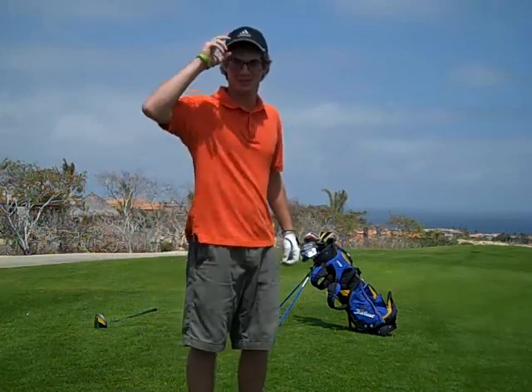Hi, I'm Todd Parks, local RV salesman. I took a break from selling RVs today to show you how to play a good round of golf.